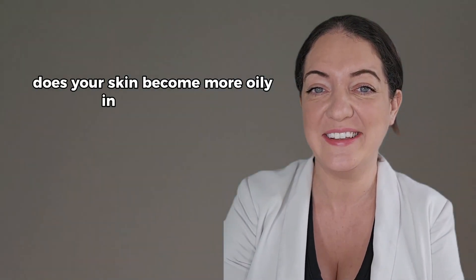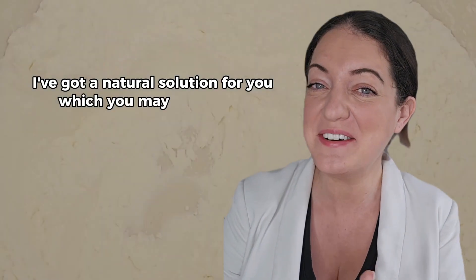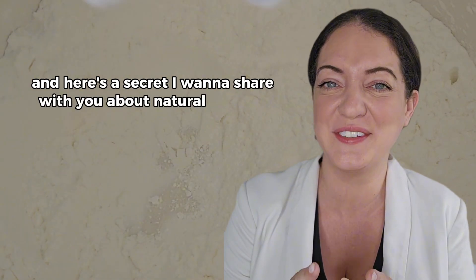Does your skin become more oily in the summer? Well if it does, I've got a natural solution for you which you may not expect. I'm not the type to gatekeep and here's a secret I want to share with you about natural skincare.